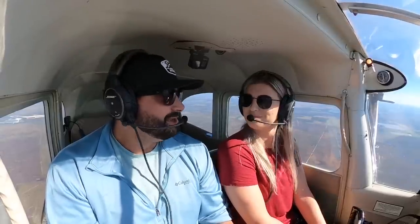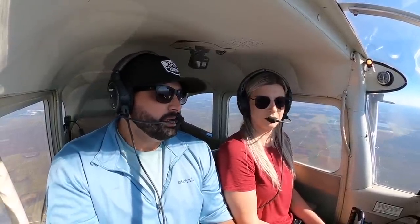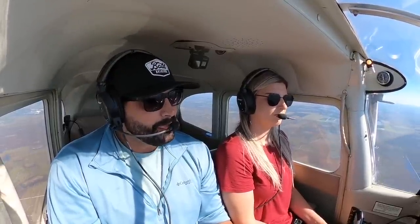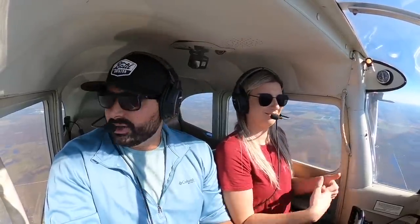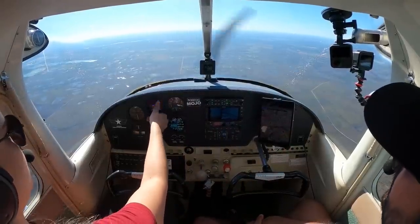He said our tail number, gave us a squawk and didn't say to stay out — so we're in. Radar contact, 10 east of the puddle guard airport. Altitude indicates 3,500, verify. Checks are good. Zero two delta, VFR descent to your discretion — we'll definitely go down to 2,500.